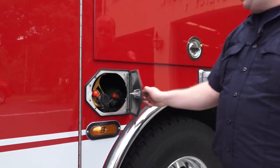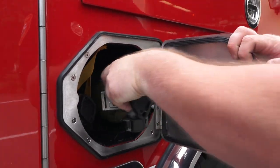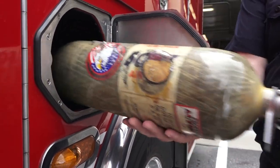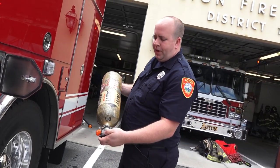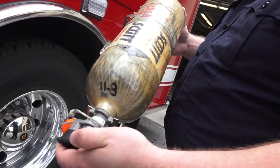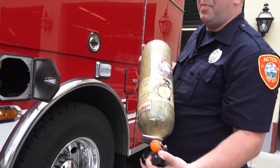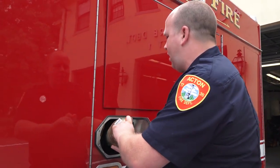There are two compartments here for additional air cylinders for our SCBAs. These are 30-minute cylinders rated at 4,500 PSI. They're rated for 30 minutes, but realistically when you're working and breathing hard, you'll get probably 15 to 20 minutes — so a reduced amount of time.